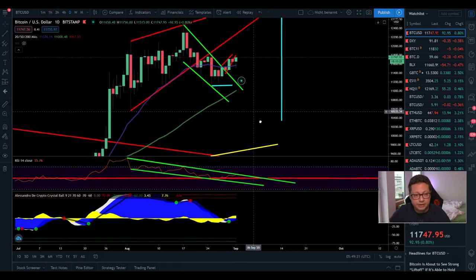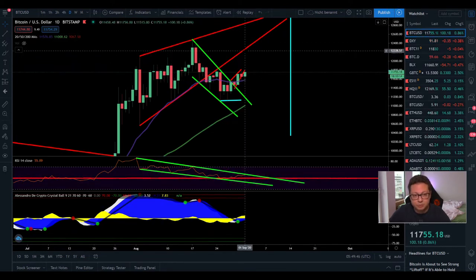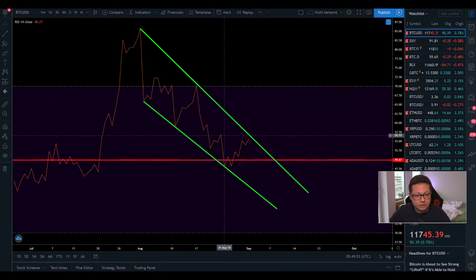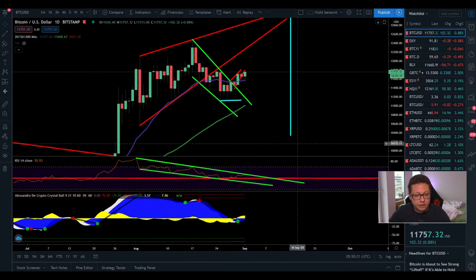On the daily time frame, we're back in bull mode — closing daily candles above the 20-day moving average. As long as we close above $11,560 we're good to go to the upside, with a potential retest of $12k and maybe $12,800. The RSI is still in a falling wedge and hasn't broken out yet, but once we break out from this falling wedge, the move to the upside could be huge — potentially taking us to $13,000–$14,000.